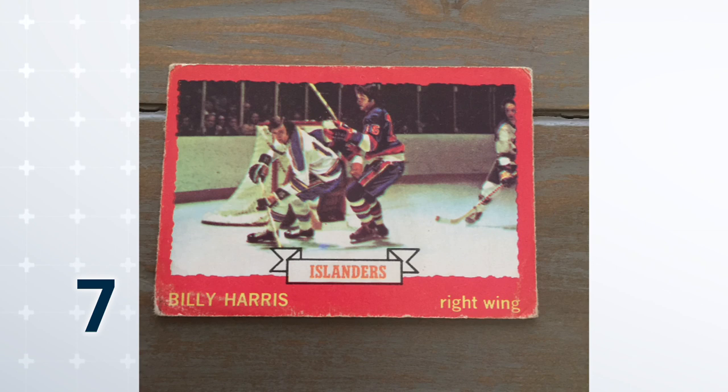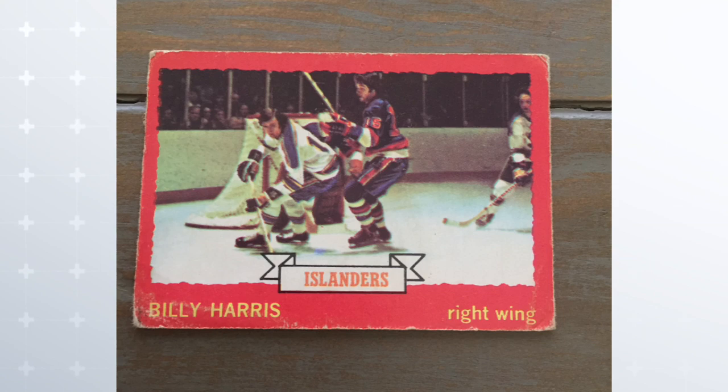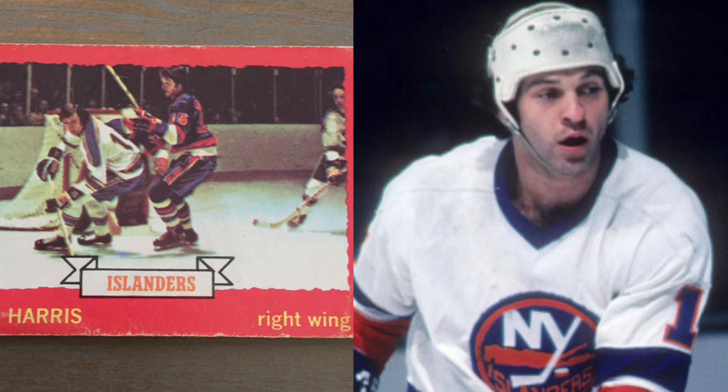When you're talking confusing cards, you have to zero in on one set. We're going to hear a lot about this set — we're talking 73-74 OPC. This is around the time card companies, OPC specifically, started flirting with action shots of players. Some worked, some didn't. This is Billy Harris, 73-74. I'm confused because where is Billy Harris? I can't see Billy Harris. I don't know what Billy Harris looks like. You can hardly see his face at all. To make matters worse, that's Billy Harris' rookie card. So young fans did not know what Billy Harris looked like on his rookie card at all. Confused? Yes.